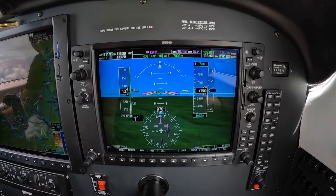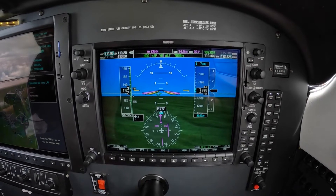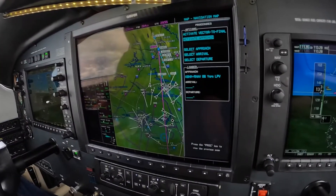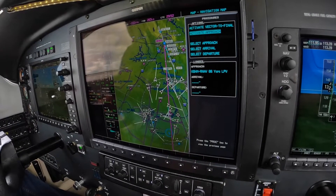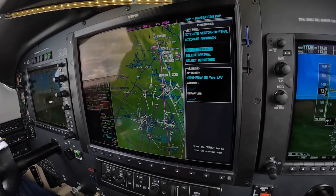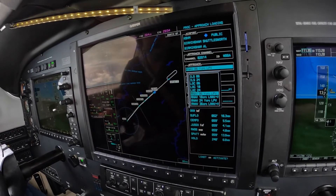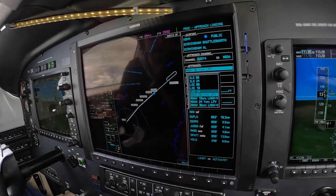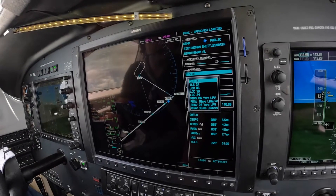So the procedure here on the box: select approach, big knob, one click clockwise — this big knob right here. Select approach, enter. And now we're looking for the ILS 6.